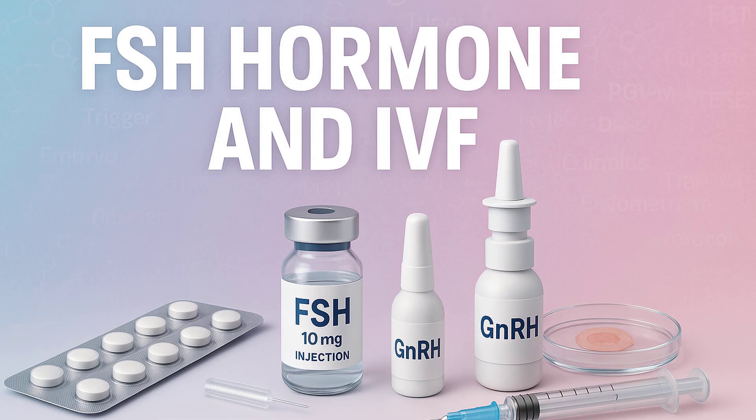The antral follicle count (AFC) is the third key player — done via transvaginal ultrasound at cycle start, like the day 3 FSH test. We physically count the small resting follicles, usually 2–10 millimeters, visible on the ovaries. This shows how many follicles are potentially ready to respond to FSH stimulation that month. Combining all three — FSH as the pituitary signal, AMH as the underlying reserve marker, and AFC as the count of immediately available follicles — gives a much clearer, more robust picture to guide treatment.